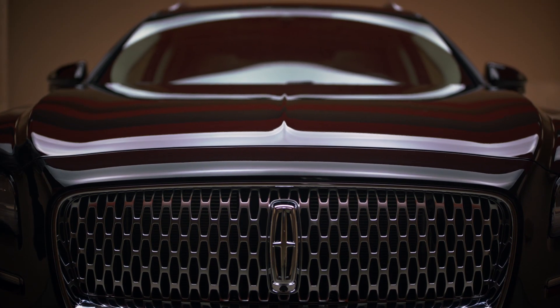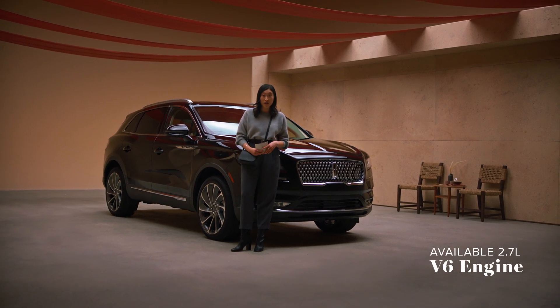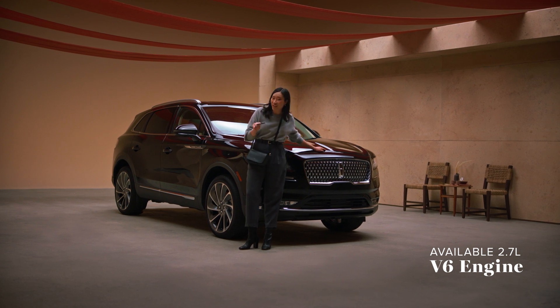What kind of power does your Nautilus have under the hood? Mine has a V6 engine with 335 horsepower and an 8-speed transmission, making the acceleration smooth and effortless.